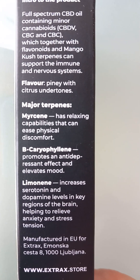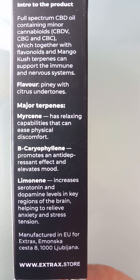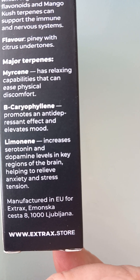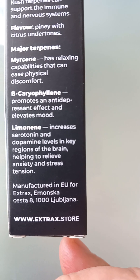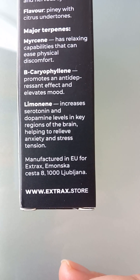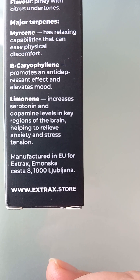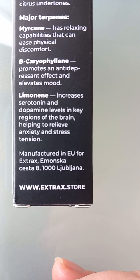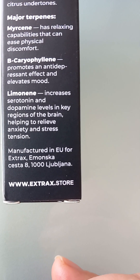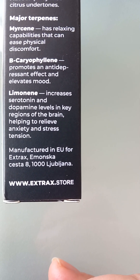Major terpenes: myrcene has relaxing capabilities that can ease physical discomfort. Beta-caryophyllene promotes an antiseptic, anti-depressant effect and elevates mood. Limonene increases serotonin and dopamine levels in key regions of the brain, helping to relieve anxiety, stress, and tension.